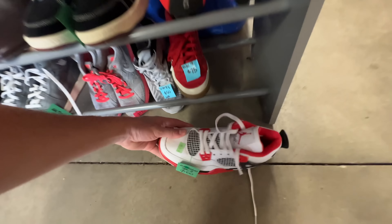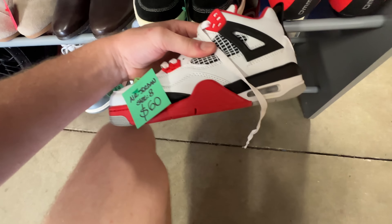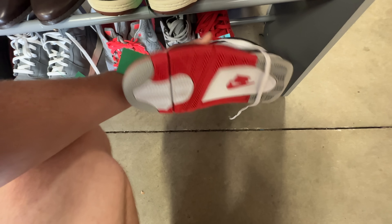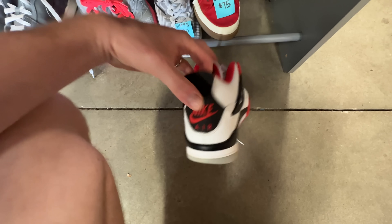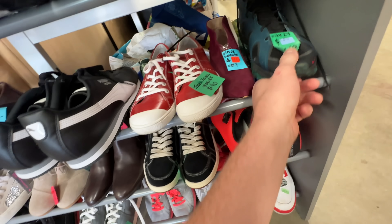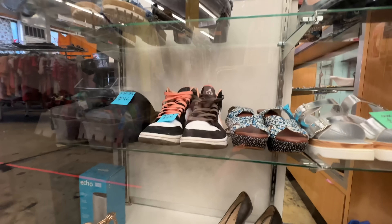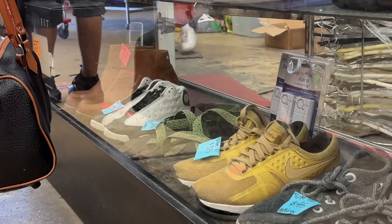Got some Jordan 4s right here — looks like a kid size, $60. They don't look great. Got some Air Max 90s, pretty nice. Got some Jordan 1 mids, which I'm good on. Got some 13s over there, also a kid's size. That's about it in the case.